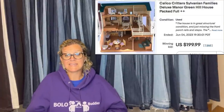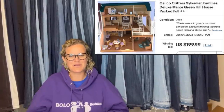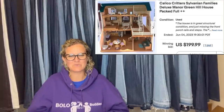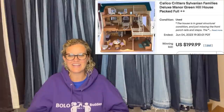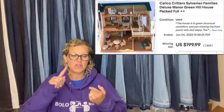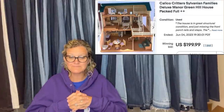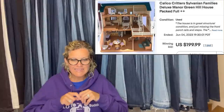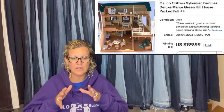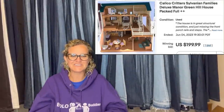Paid $20 for a bag of Calico Critters items that came with a dollhouse. Almost left the house behind, but remembered Courtney takes them apart and sells the pieces. When I saw this house was rare and sells for $150, I had to put it back together. It all sold on auction for $199.99. If you've got the whole dollhouse, keep it together — but if not, those doors, windows, railings, and stairs all pull off and you can sell them individually.